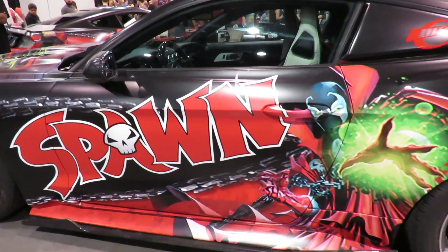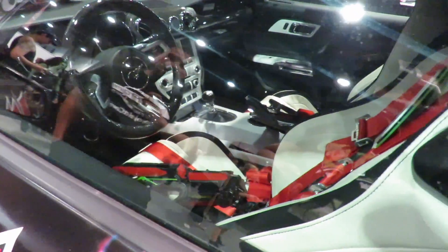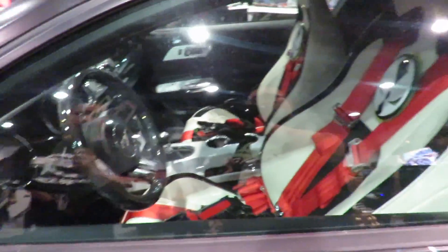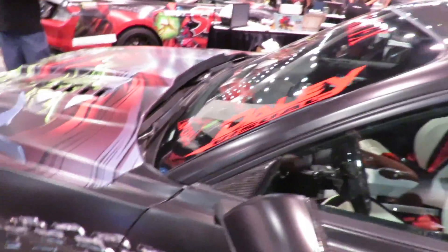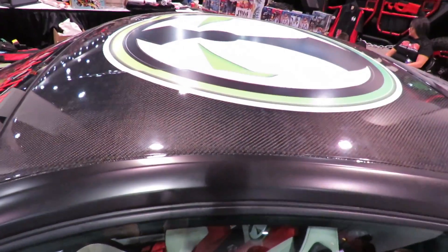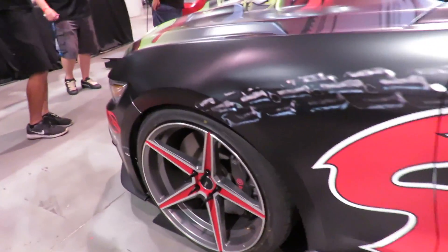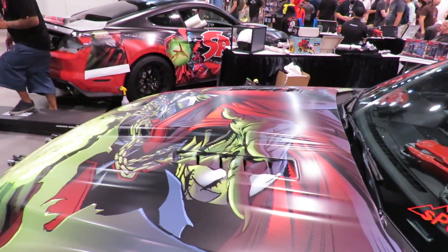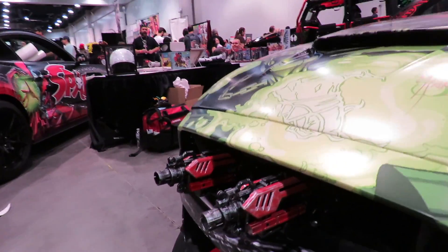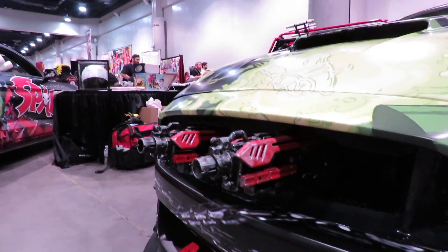The suspension is KW coilover suspension. The interior is done by Roadwire, and we have six-point harnesses and some more Spawn attire in there. The roof is actual carbon fiber — it's not a wrap. A mold was done of the roof and the carbon fiber was created from that. The vehicle is sitting on 780 horsepower at the wheels. In the front there are some guns on the vehicle, done by Old Crafty Creations — the same company that does all the guns on the Jeep.